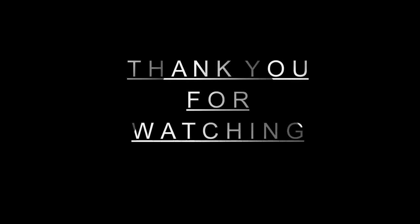Thank you for watching the video. For more such videos, please like, share, and subscribe to my channel.